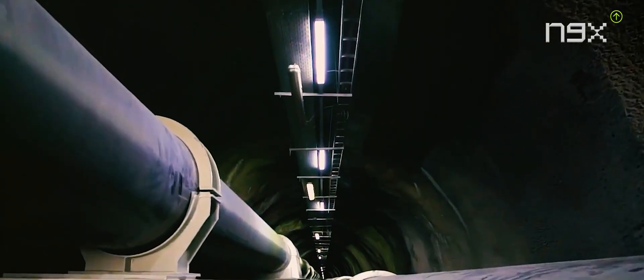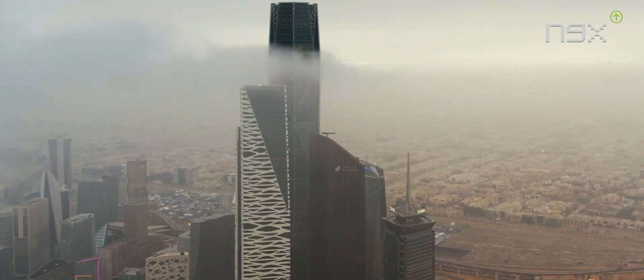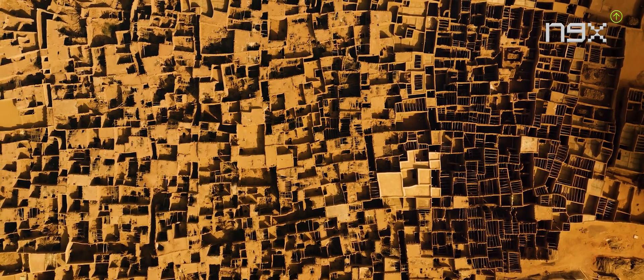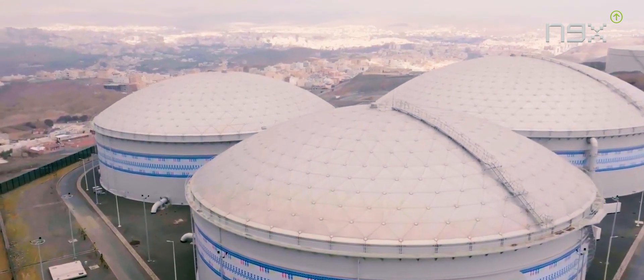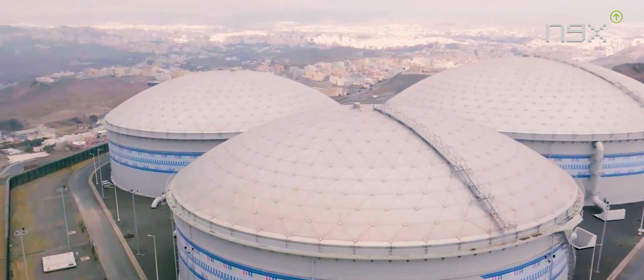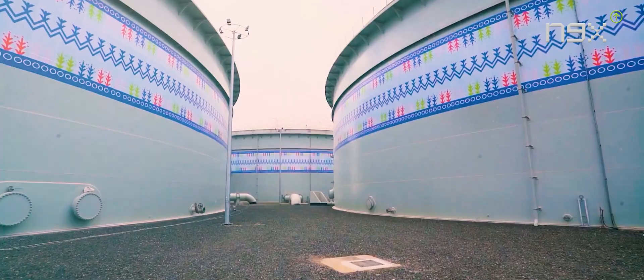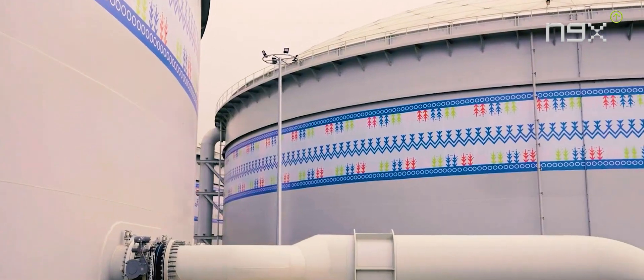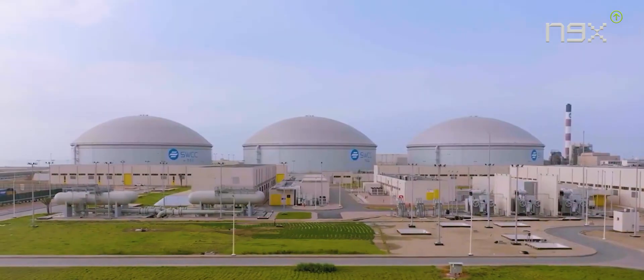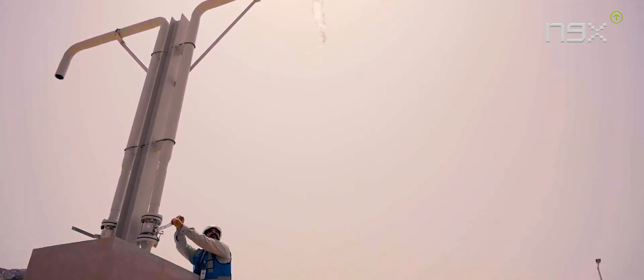Unfortunately, the region receives negligible rainfall, rendering replenishment virtually non-existent. A study conducted by the School of Oriental and African Studies in London in 2004 shed light on extraction rates, projecting that the Saudis would consume a minimum of 96 cubic miles (400 cubic kilometers) of their aquifers by 2008. Disturbingly, experts now estimate that approximately four-fifths of the Saudi fossil water has been depleted, draining one of the planet's most significant and ancient freshwater resources in one of its most arid locations.